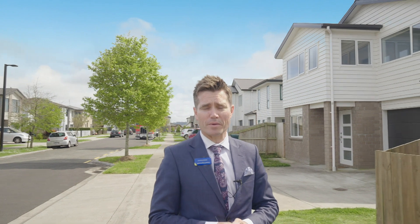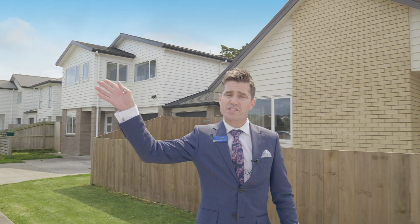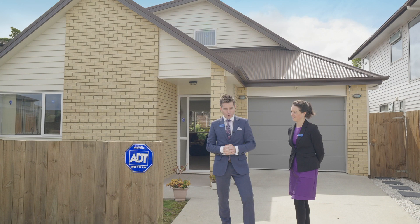Not only is this wonderful family home standing less than four years young, it is ideally situated with only three minutes' drive to the south-western motorway, ten minutes to Auckland International Airport, and under 25 minutes to Auckland CBD.